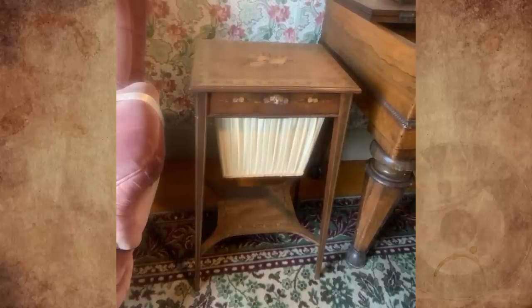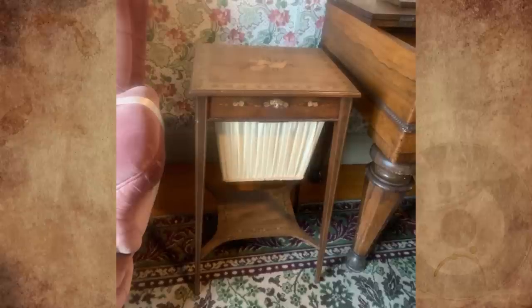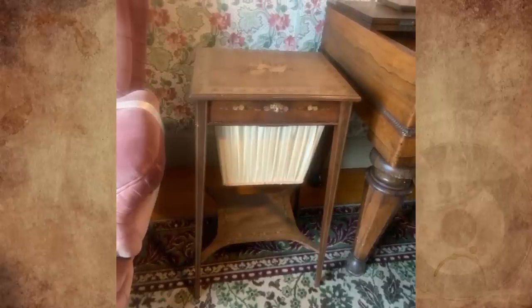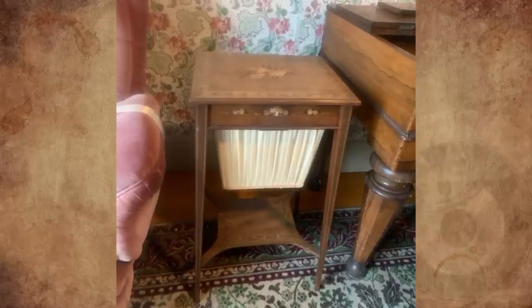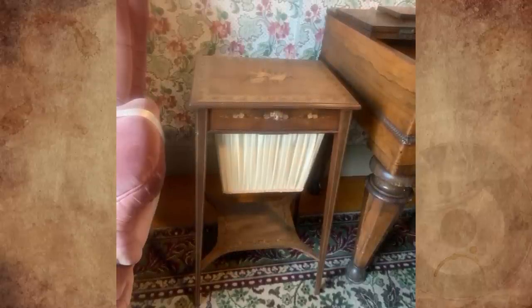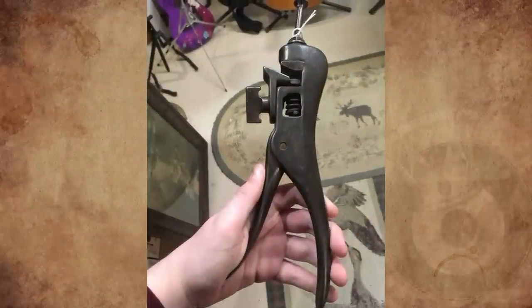Prior to the use of the sewing table, women kept needlework in a basket or bag. It was designed to provide a surface and storage for a gentlewoman's needlework or other leisure activities, including basket weaving, crochet, macramé, and painting, as it was customary for women to gather and take up work around the table.